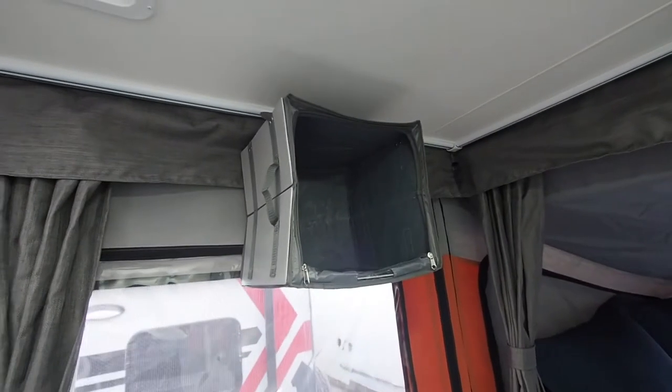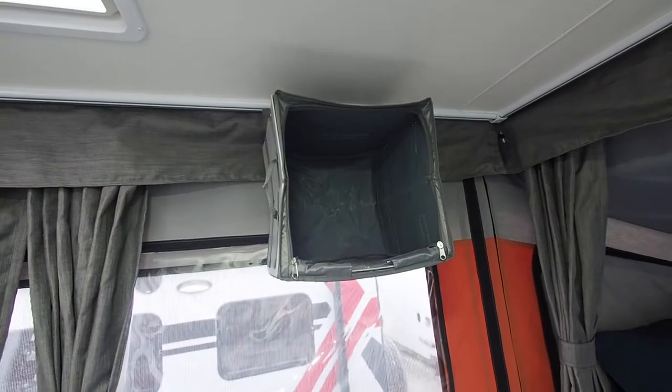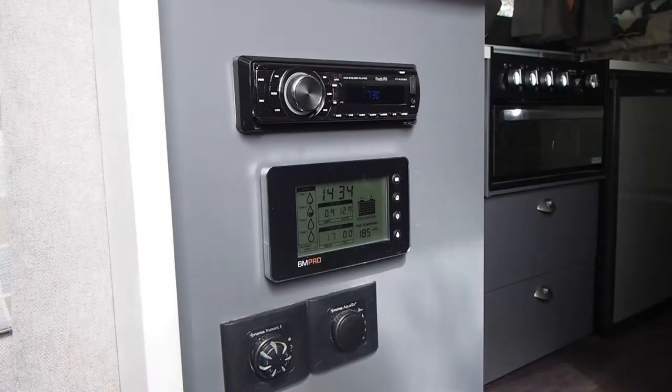These little SkyTrack storage boxes are a great idea — they can be stored on the floor when you're travelling and they hang on these skyhooks. This panel handy to the kitchen is easy to see. You've got the Finch stereo and a CTEK BM Pro battery monitoring system.